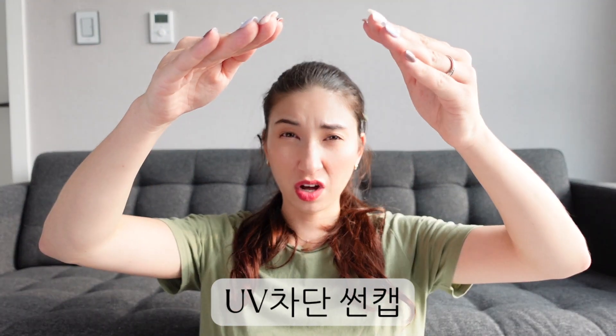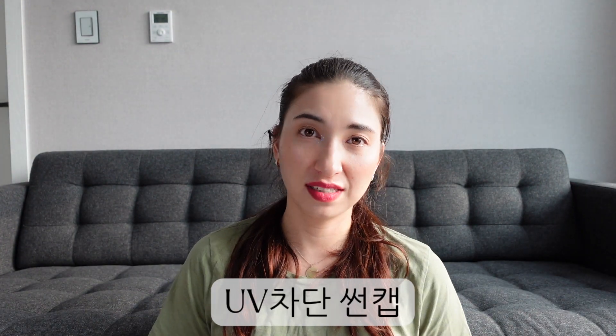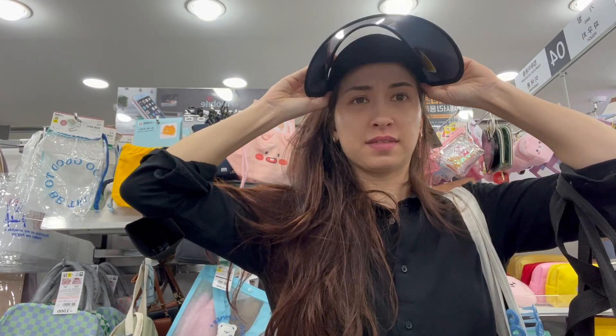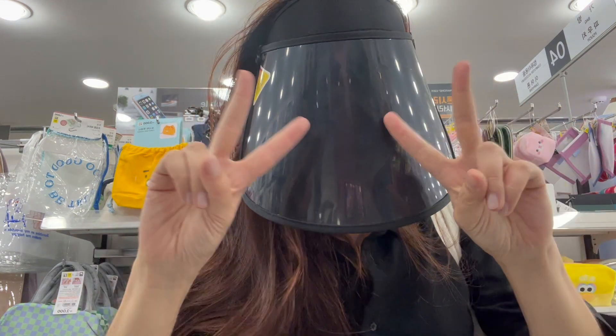Last but not least are UV visors. You have several types — just a long visor, pink or purple, worn by ajummas, or the full-on visor you can close just like Darth Vader. These are supposed to protect you from UV, and the long open ones are definitely very common here. That concludes the list of 20 Korean 필수템 must-have items! Which one would you want to have? Which ones were most surprising? Let me know in the comments — thank you so much for watching, I'll see you in my next video!